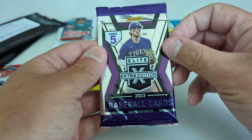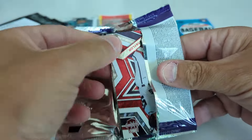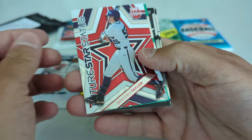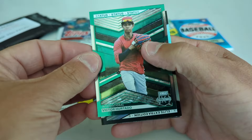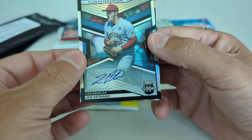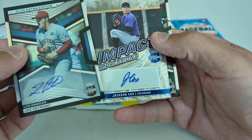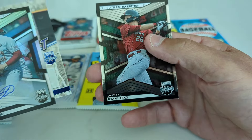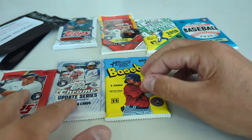This is the Panini Elite Extra Edition. Dylan Cruz is the topic of conversation in a lot of 2024 Bowman. We have Brayden Taylor, Victor Hurtado, there's an auto of Joe Vetrano from Boston College — not sure who he's with. Another auto: Jackson Cox, Impact Impressions. And Ryan Lasco — I've heard of him. So two autos from Elite Extra Edition, not bad when you get autos.